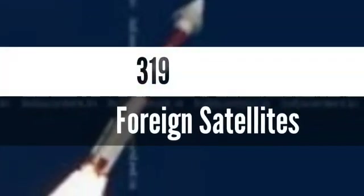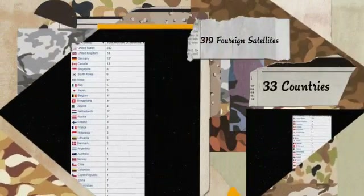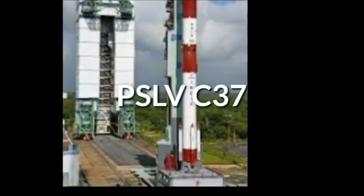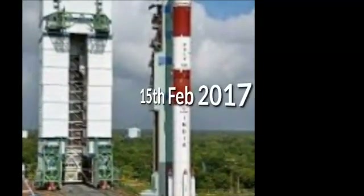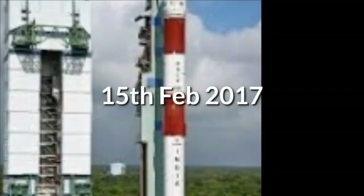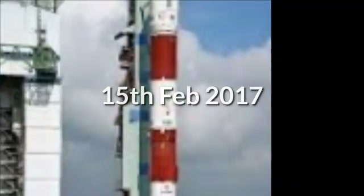PSLV has launched 319 foreign satellites from 33 countries. Among those, 233 satellites are from the United States, 14 from the United Kingdom, and 13 from Germany, and so on. The most notable was the launch of PSLV-C37 on 15 February 2017, successfully deploying 104 satellites in sun-synchronous orbit, breaking the previous record held by Russia for the highest number of satellites sent to space on a single launch.